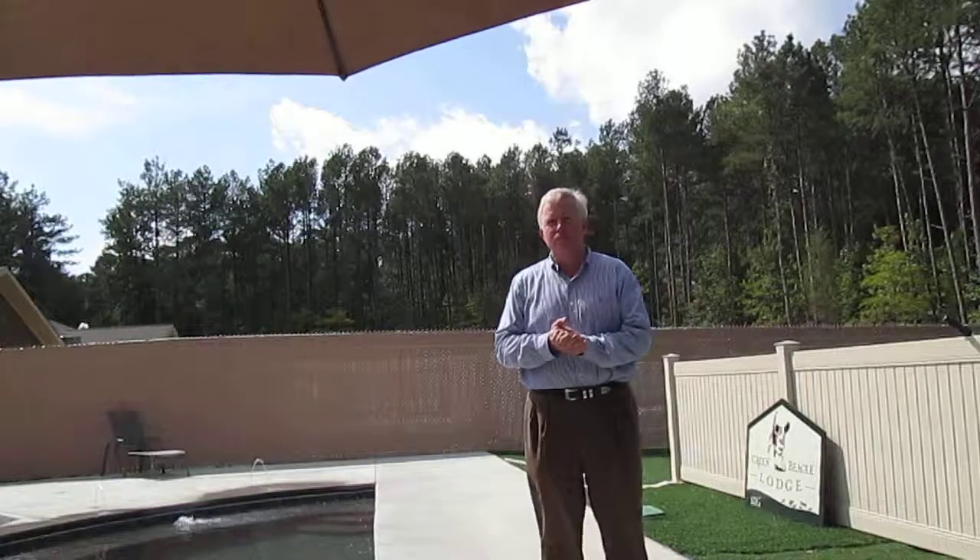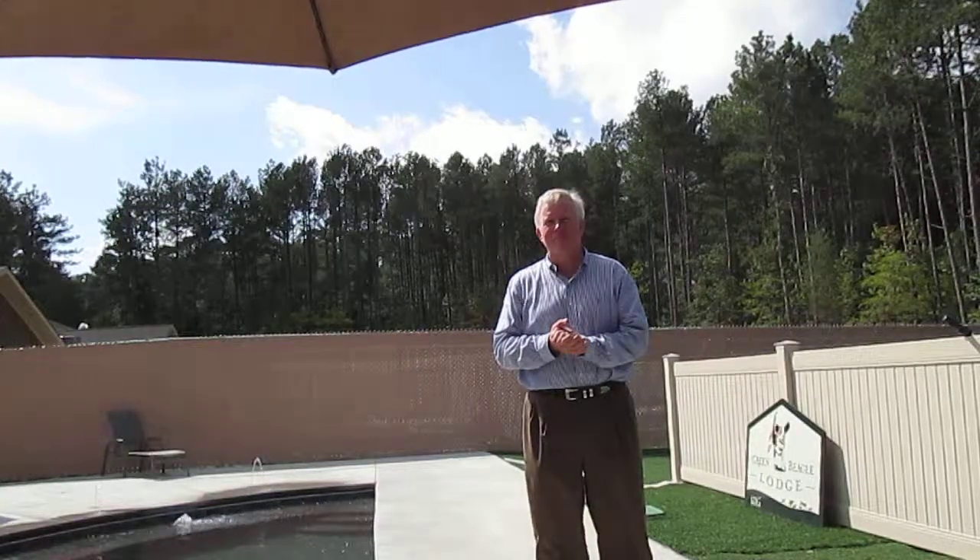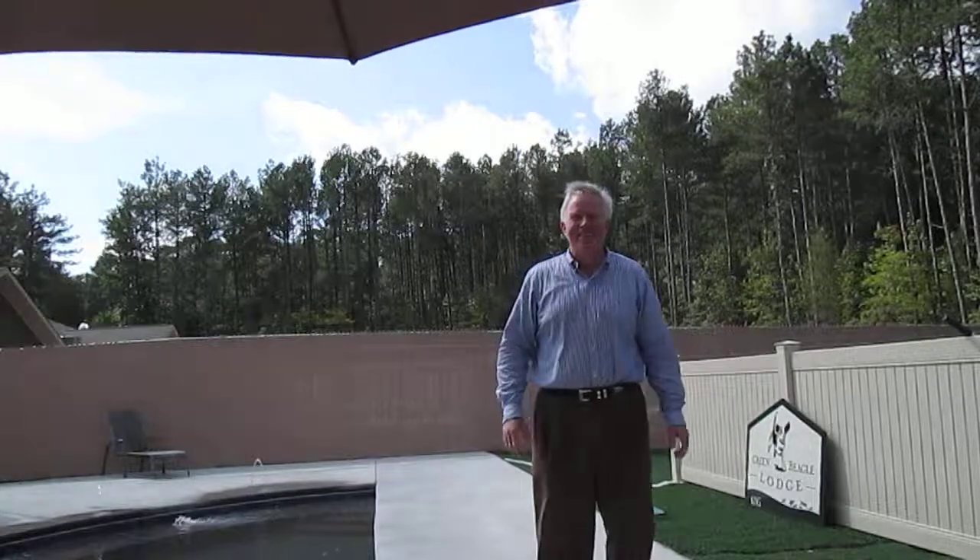Well, David, thank you so much for being here and being on my blog. Hope you have a great, green, sustainable day. And thanks for inviting us to the Green Beagle Lodge. Thank you, Rick.